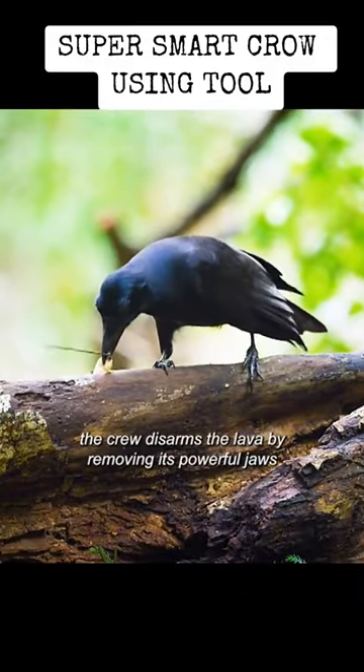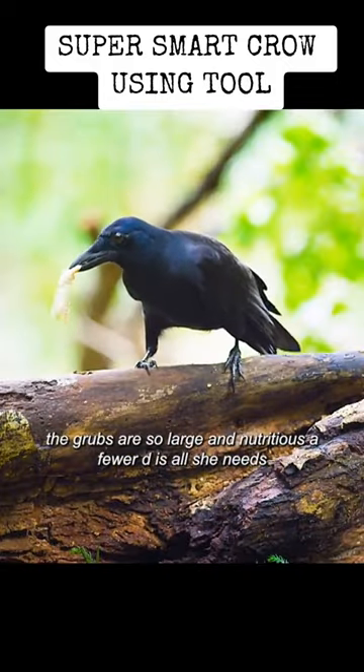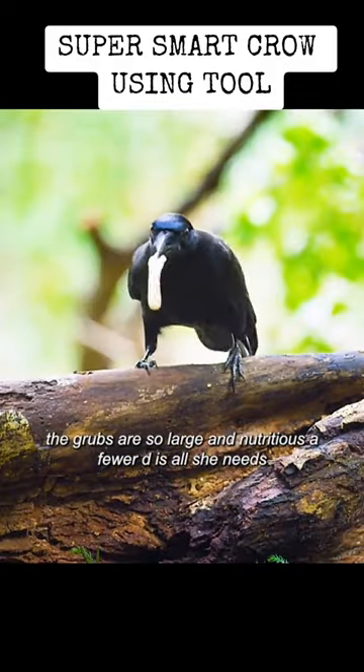The crow disarms the larva by removing its powerful jaws. The grubs are so large and nutritious, a few a day is all she needs.